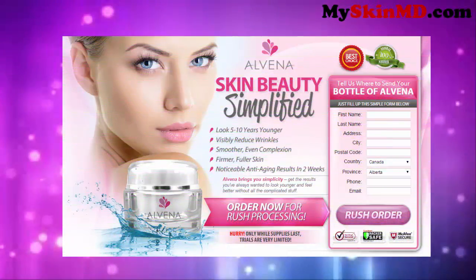Alvina. Skin beauty simplified. Look 5 to 10 years younger. Visibly reduce wrinkles. Smoother, even complexion. Firmer, fuller skin. Noticeable anti-aging results in 2 weeks. Alvina brings you simplicity — get the results you've always wanted to look younger and feel better without all the complicated stuff.